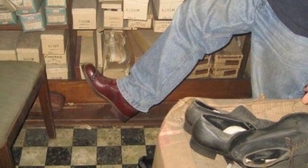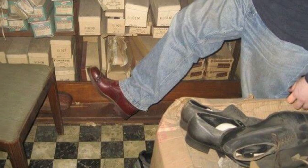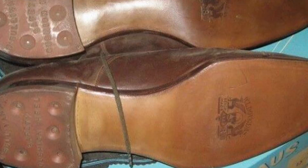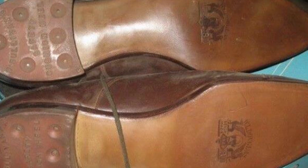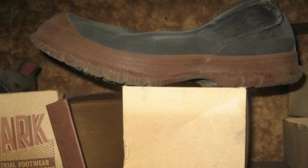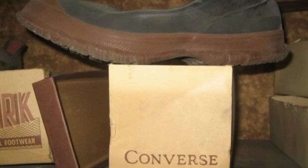The shoes found by the man turned out to be quite high quality and partially similar to modern models. However, of course, some pairs already look old-fashioned and even tasteless by 21st-century standards.